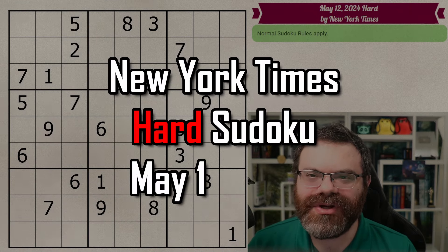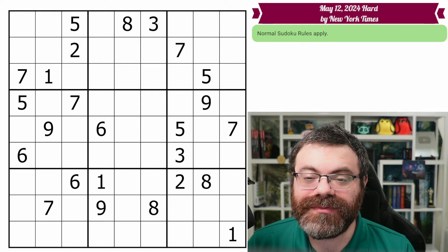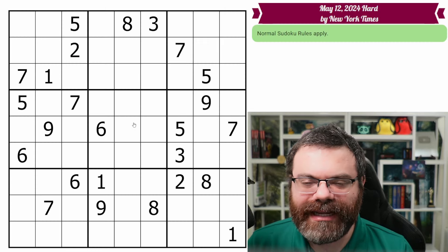Hello! Let's do the New York Times hard Sudoku for May 12th, 2024. There's a link in the description if you'd like to try the puzzle yourself, and I'm going to get started right now.